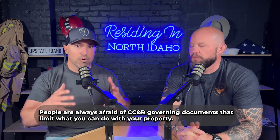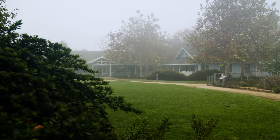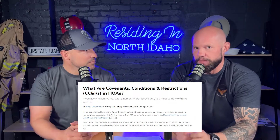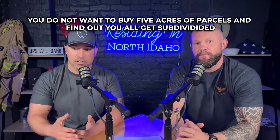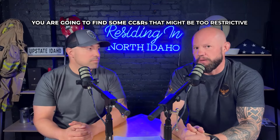CC&Rs up here — people are always afraid of them, those governing documents that limit what you can do with your property. Truth be told, most of the acreage up here the most common thing you see with CC&Rs is protective CC&Rs that limit how far you can subdivide that piece of land. That's a good thing. You don't want to buy five acres and find out that all the five-acre parcels next to you get subdivided and now you have tract homes next to you. They do limit some commercial uses sometimes, but a lot of times further out of town the only regulation is that you can't minimize the size of your parcel. You can still have cows, goats, horses, and chickens on your property. So it's important to get a copy of those CC&Rs and review them, because occasionally you'll find some that might be too restrictive for what you're looking for.